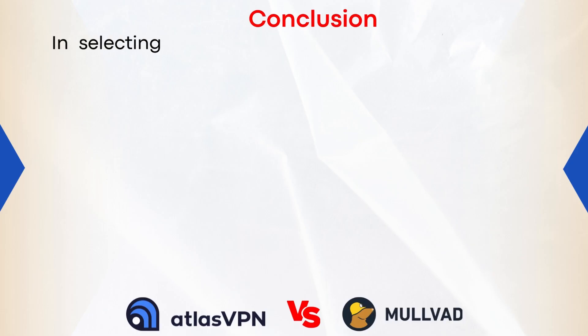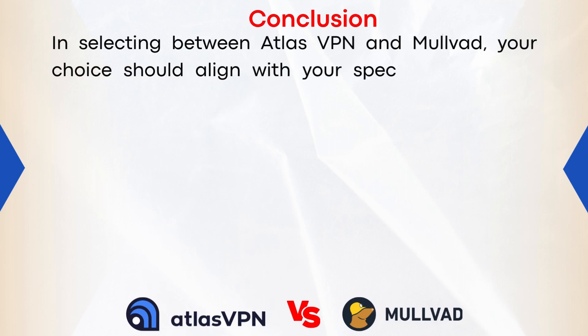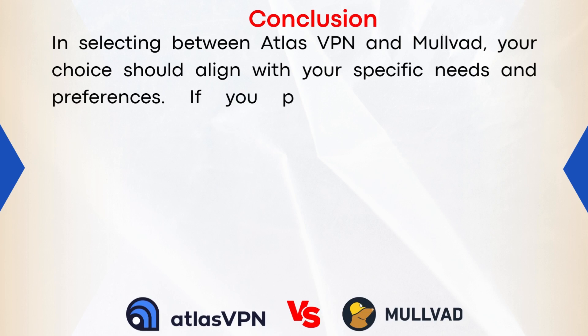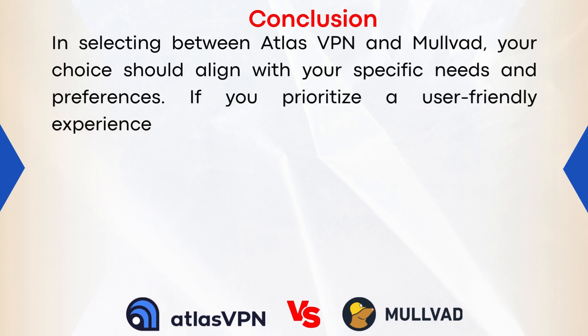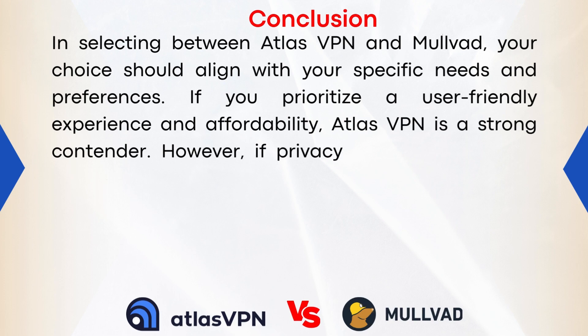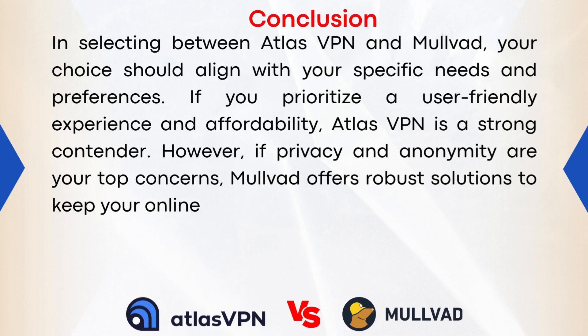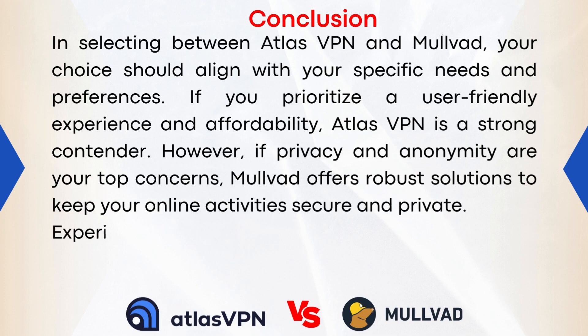In conclusion, when selecting between Atlas VPN and Mulvad, your choice should align with your specific needs and preferences. If you prioritize a user-friendly experience and affordability, Atlas VPN is a strong contender. However, if privacy and anonymity are your top concerns, Mulvad offers robust solutions to keep your online activity secure and private.